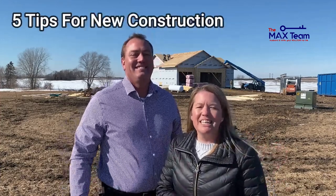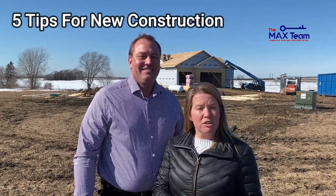Hey everyone, it's Max and Colleen Gigi here with the Max Team at RE/MAX Results, here to talk to you about new construction and why it's important to have your trusted realtor help you through the new construction process.